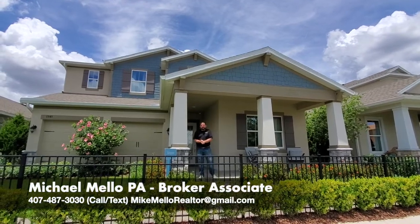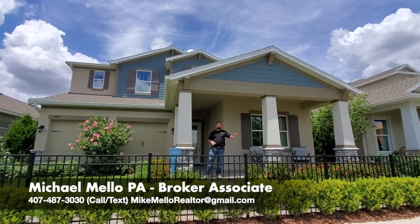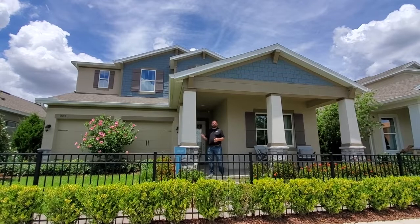Hi everyone, my name is Mike Mello. I am a broker associate at Preferred Real Estate Brokers. Today we're in Winter Garden showing you a bunch of different homes here in this community. It's only 10 minutes away from Disney World. So we're going to show you this home behind me.